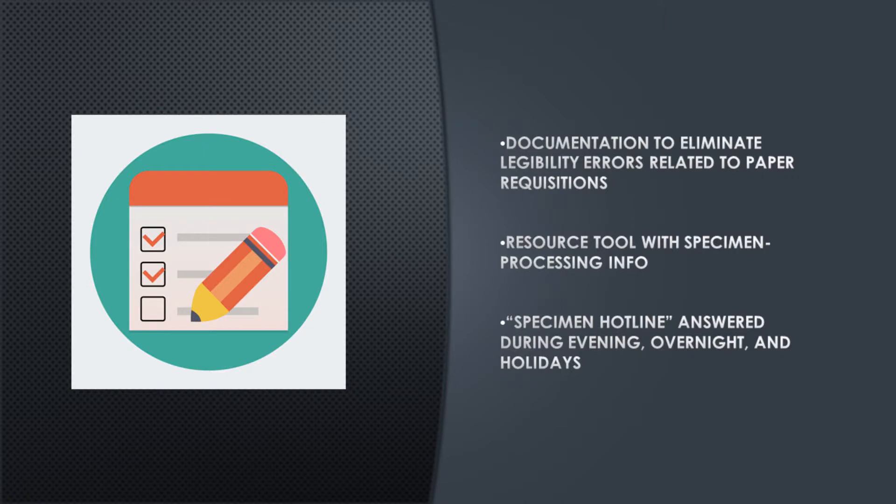It's important to establish if the hospital has initiatives in place to improve specimen handling. These include electronic nursing documentation to eliminate legibility errors related to paper requisitions, a web-based resource tool with specimen processing information, and a specimen hotline that laboratory staff answer during the evening, overnight, and holidays to address specimen handling questions.